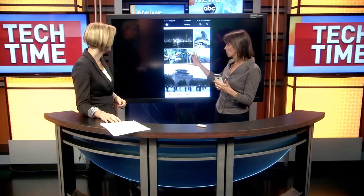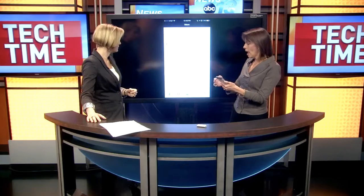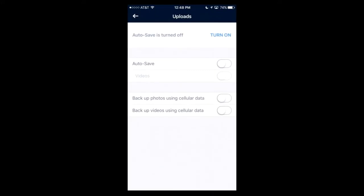You set it to backup, and here are some photos already backed up to the service — it's just that easy. Once you install the app, go into it. This is an actual app, not through the Prime website. You use the app on your mobile device, available for Android or iOS. You can go into More.